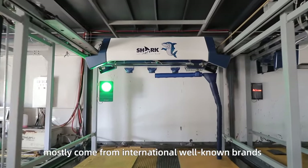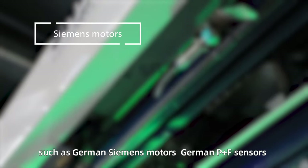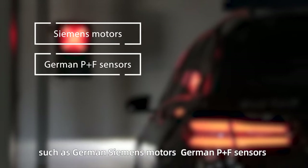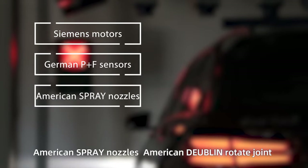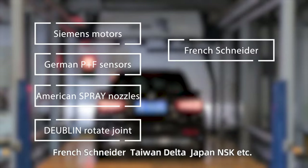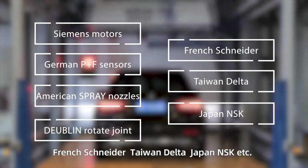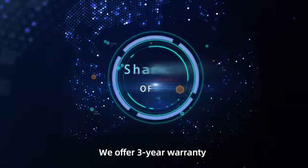Shark T2 spare parts mostly come from international well-known brands, such as German Siemens Motors, German P&F Sensors, American Spray Nozzles, American Doblin Rotate Joint, French Schneider, Taiwan Delta, Japan NSK, and more. We offer a three-year warranty.